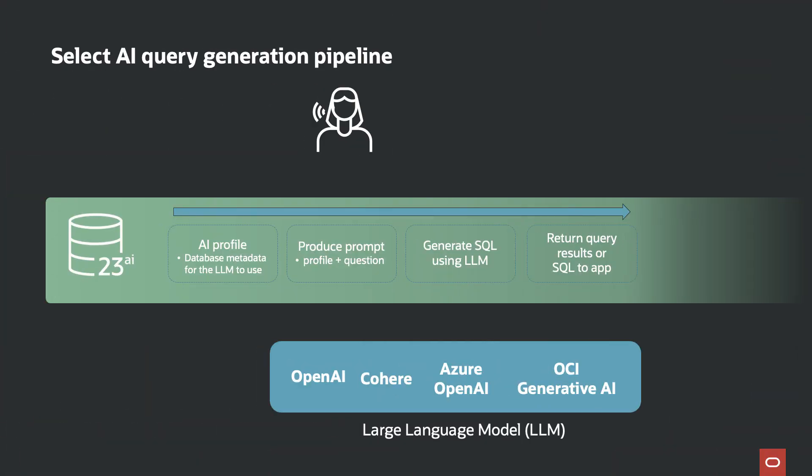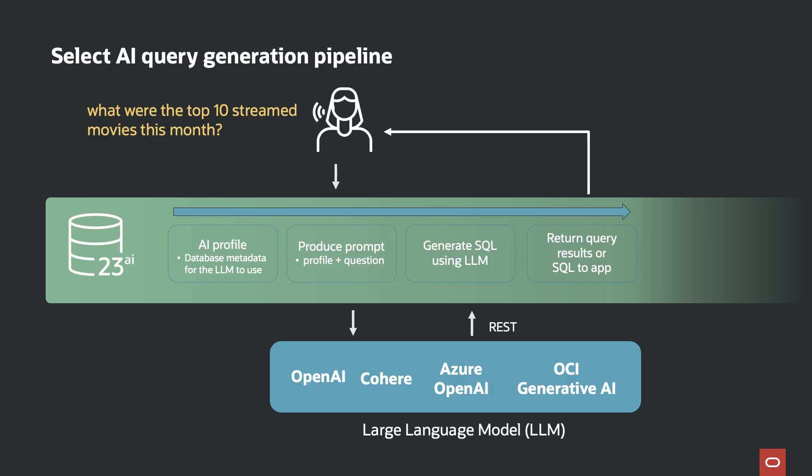Let's take a closer look at how Select AI works. To use Select AI, you need to create an AI profile. That profile will capture the properties or metadata about the tables and views you want to enable for natural language queries. When a user asks a question, we augment it with the AI profile to produce the prompt we send to the LLM. The prompt now has metadata about the tables the user is asking questions on. The prompt is then sent to the LLM via a REST API call. Using the metadata, the LLM generates the SQL to answer the user's question. The SQL is then sent back to the database where it's automatically executed and the results are shown to the user.